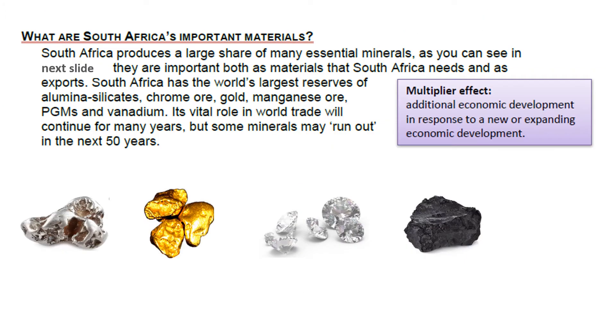So what are our most important minerals or materials that we're mining here? South Africa has the world's largest reserves of aluminium silicates, chrome ore, gold, manganese ore, PGMs, and vanadium.